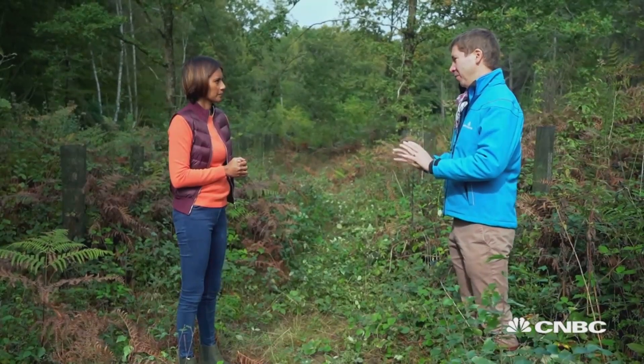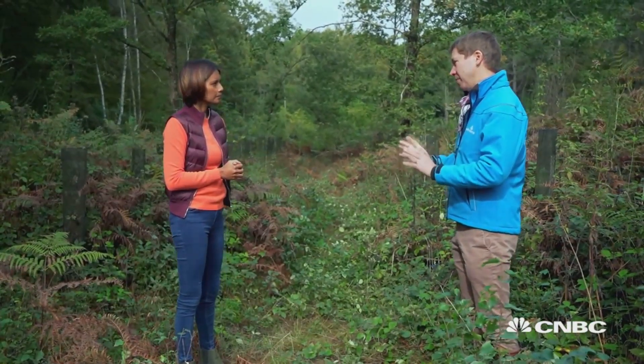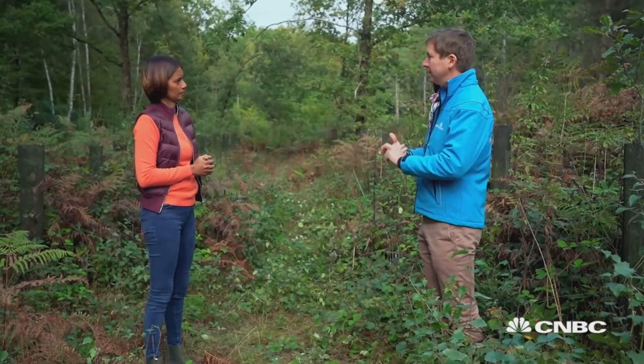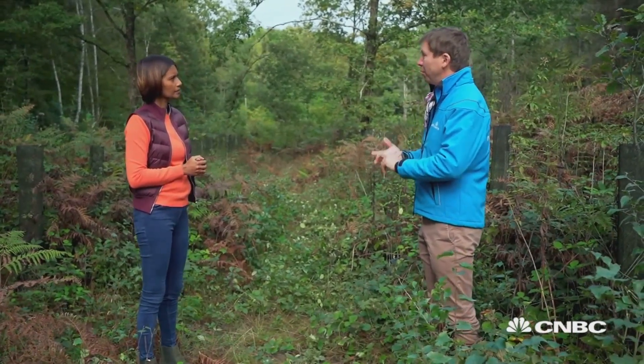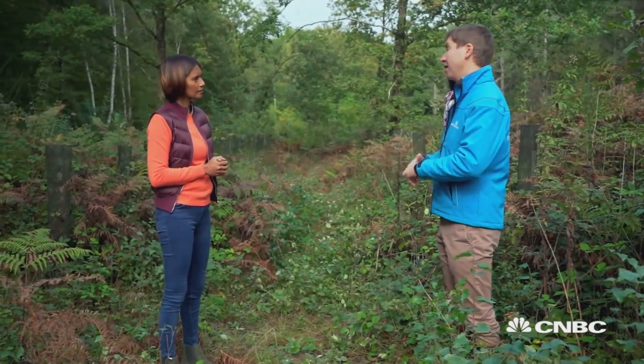What sort of public action is needed for forests to be better protected? The answers are simple: public actions need to fight deforestation and stop it. Every single forest needs to be sustainably managed. And they also need to promote reforestation at a large scale, because today we need to restore forests.